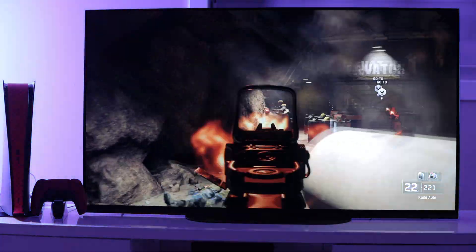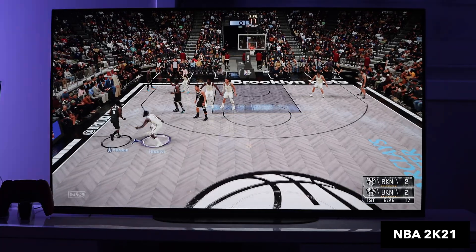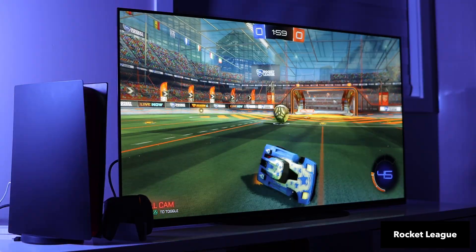OLED is the display that can best express game content with fast dynamic movements with the most accuracy. This includes first-person shooter games like Call of Duty and Battlefield, as well as sports games like NBA 2K21 and car racing games like Rocket League.